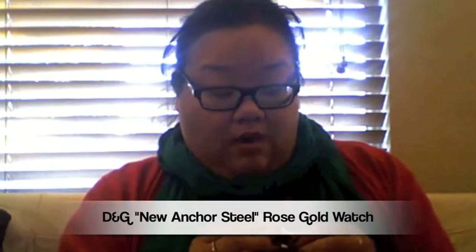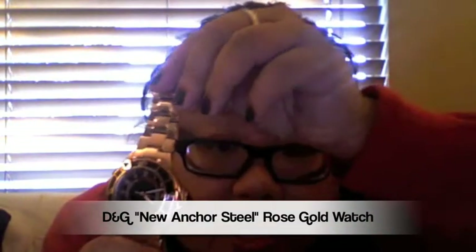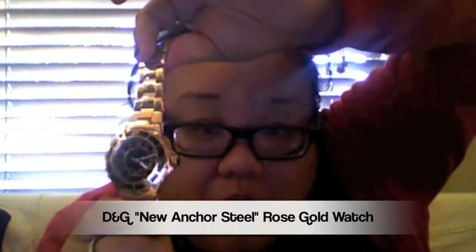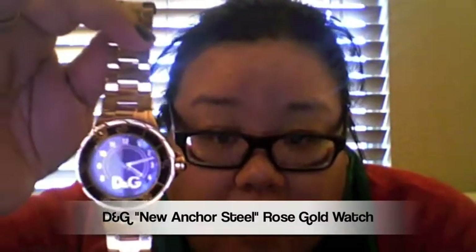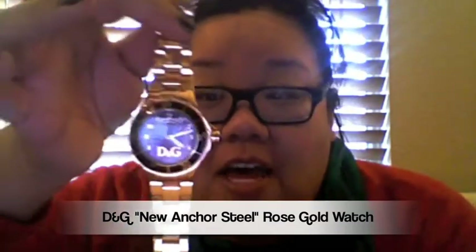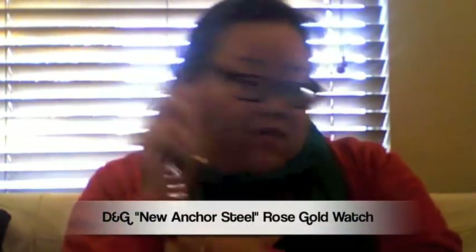The next accessory I got on Black Friday — it's my D&G New Anchor Steel Rose Gold watch, and I absolutely love it. I'm usually wearing it; I'm not wearing it right now because I want to show you guys. It's really pretty, and I think it's got a menswear look to it, but I still really love it. I think it's that boyfriend look.